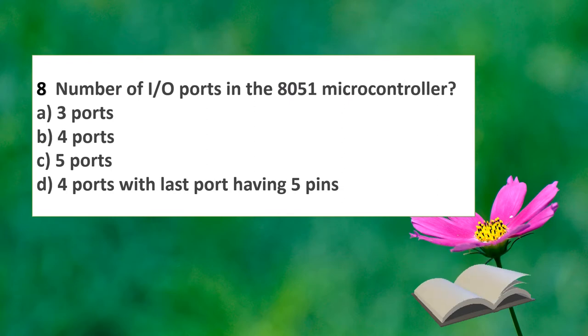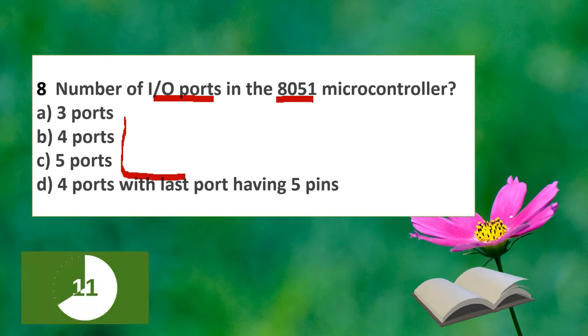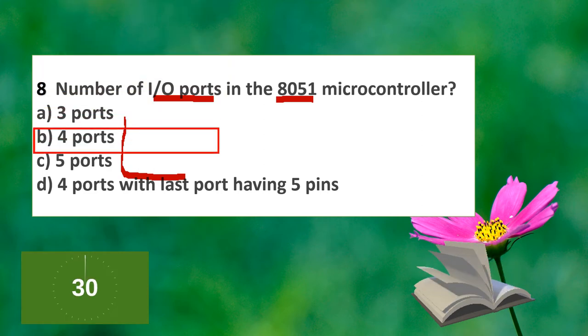The next question is about input/output ports in the 8051 microcontroller. The options are 3, 4, 5, or 4 ports with the last port having 5 pins. The answer is option B: 4 ports with the last port having 5 pins.